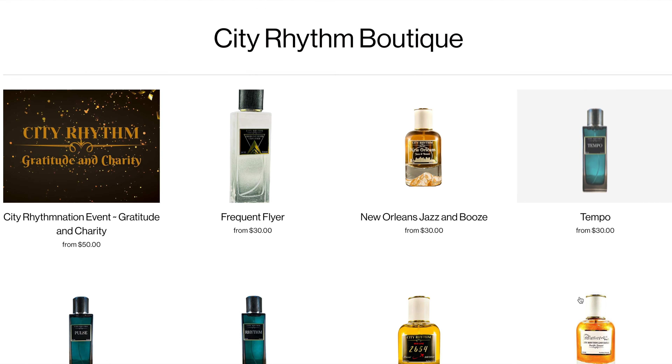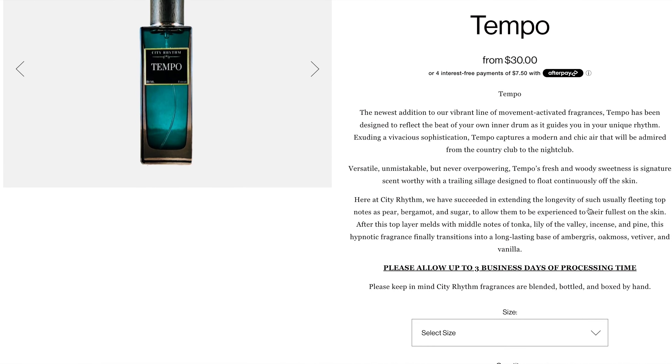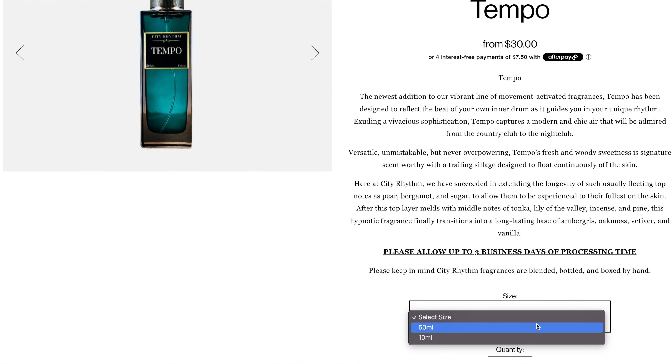All their prices are not too bad. One of the newest releases, which is Tempo, you can get a 10ml for $30 or a 50ml for $105. Now, this is an indie-styled niche house. So keep in mind that these fragrances are not a dime a dozen and therefore require a little bit more of a premium price point. Let's get back into what these fragrances are like.